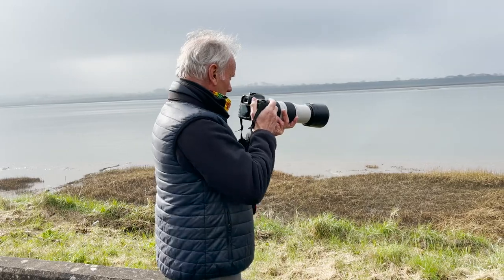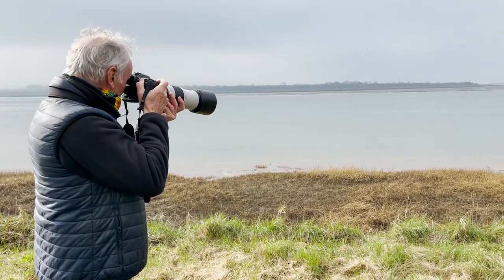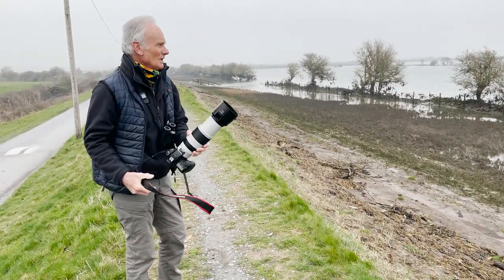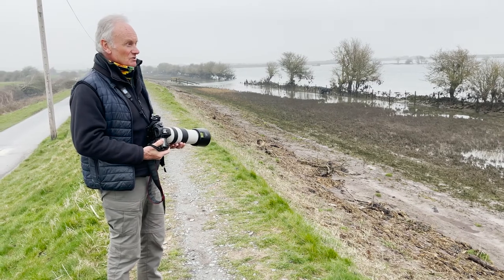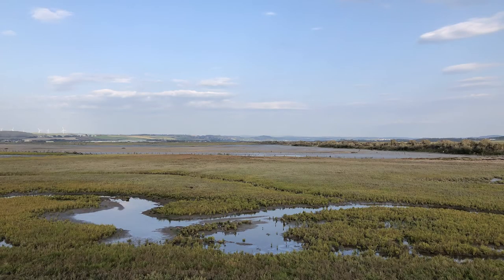Throughout the seasons there is much to see and do. In winter we join wildlife guide Martin Batt for a birding and photography experience. We are now at Horsey Island, a brand new Devon Wildlife Trust Nature Reserve. It used to be grassland but now it floods every high tide.